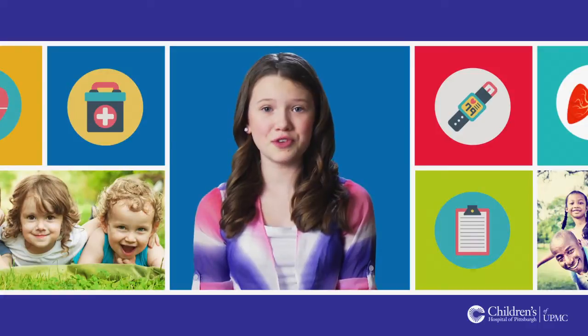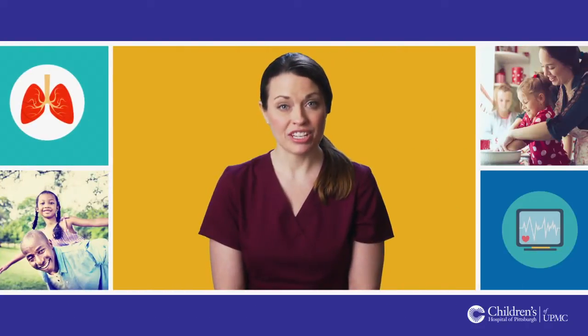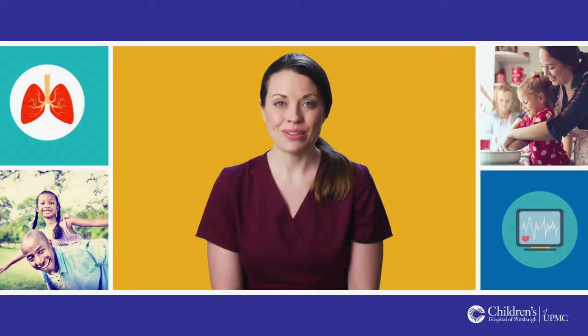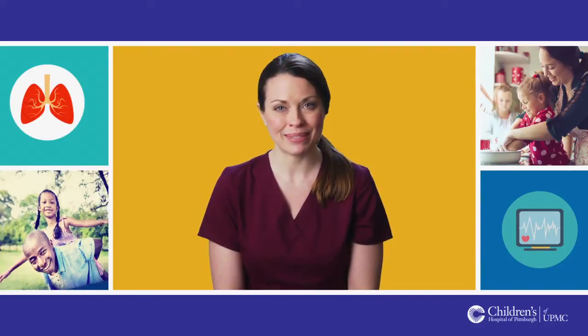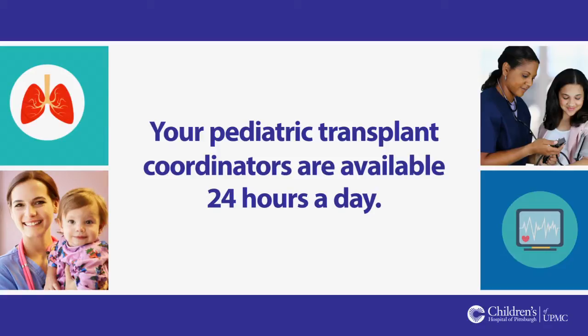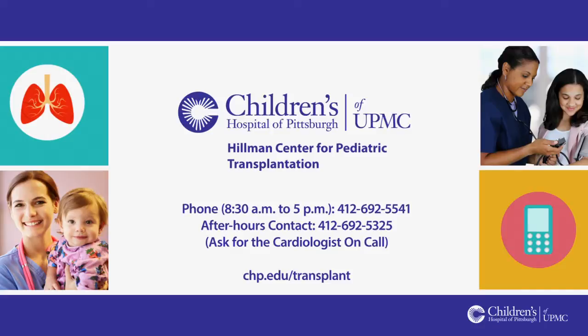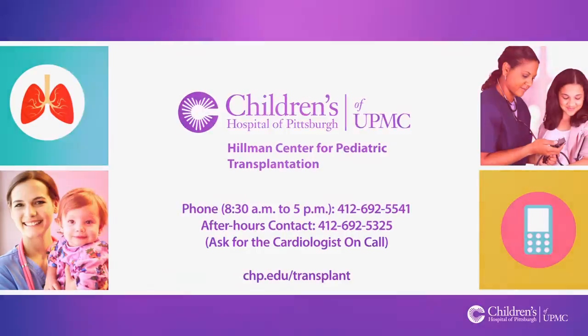Good nutrition will help you feel better. You might meet with a dietitian to help you plan a well-balanced diet. Surgery and hospitalization can affect children and their families in many ways. Please know that the transplant team at Children's Hospital of Pittsburgh of UPMC will be here to support you and your child through the challenges ahead. Your pediatric transplant coordinators are available 24 hours a day. They can answer any questions you have at any time before and after your transplant surgery. You will also be able to learn more and find answers to commonly asked questions by visiting the website or referencing your post-transplant handbook. On behalf of all of us here at Children's Hospital of Pittsburgh of UPMC, we thank you for entrusting us with your care and wish you the best on your transplant journey.